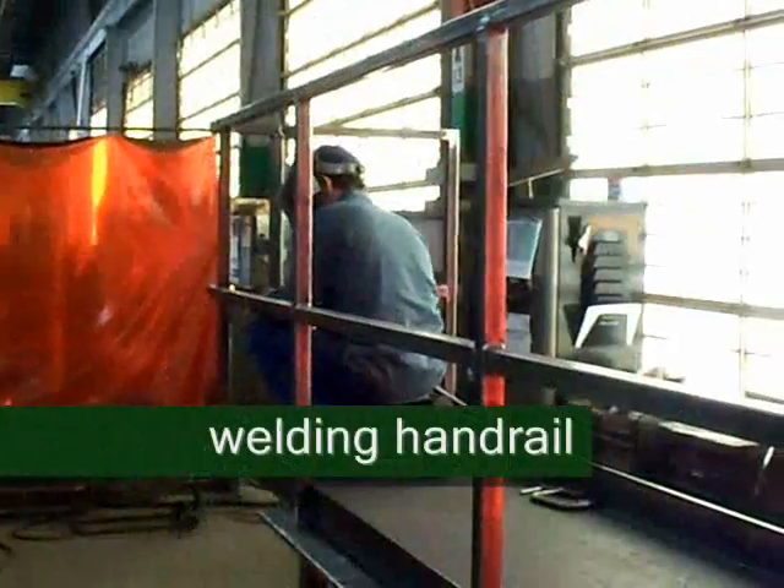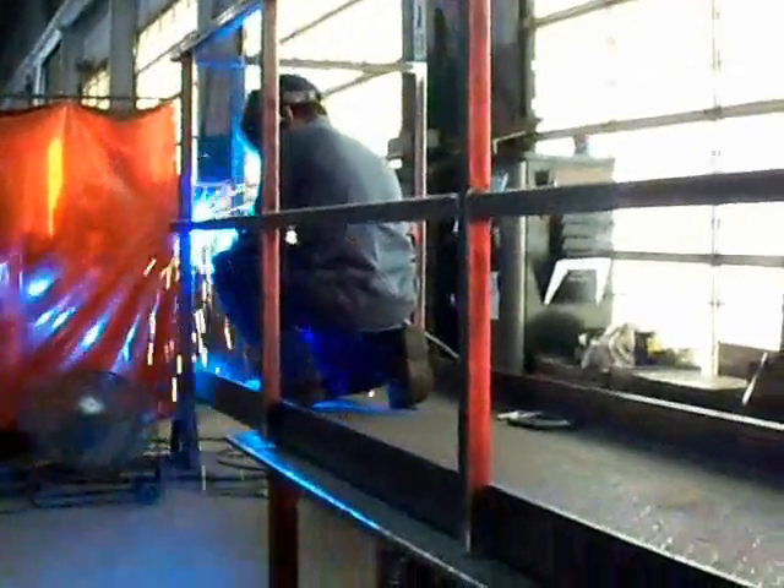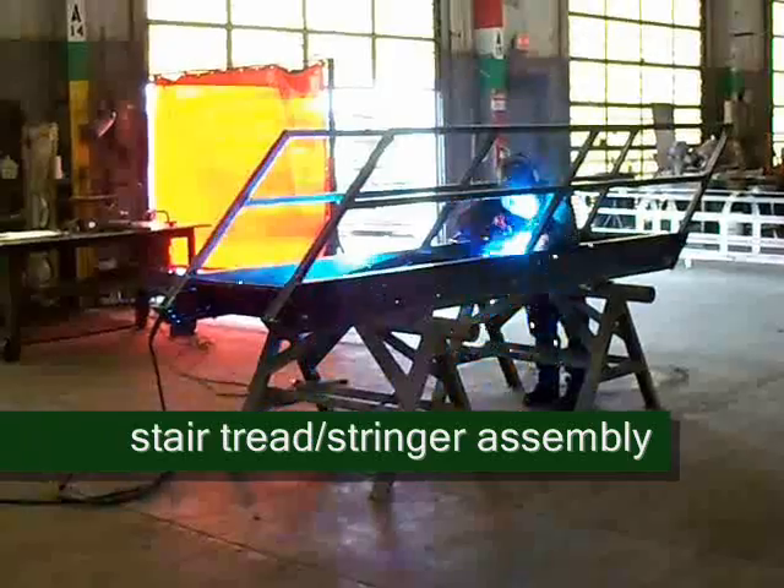Here you see our welder, who is trained and certified on various materials and welding processes. We keep up with the latest AWS, ASME, and CWB guidelines for MIG, TIG, and stick welding, and have in-house certified weld inspectors.